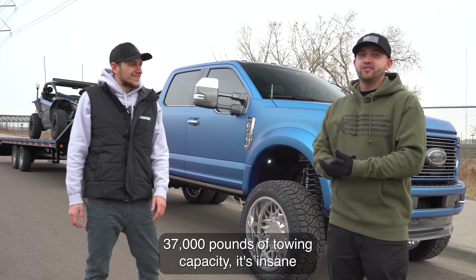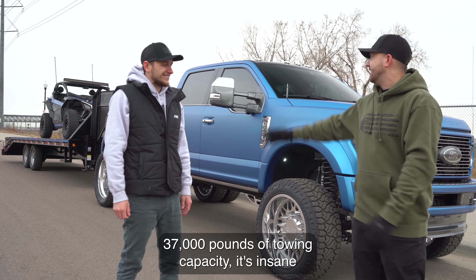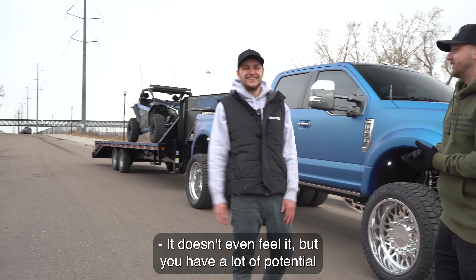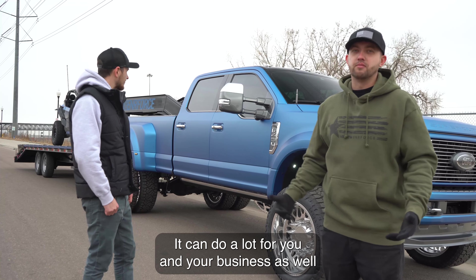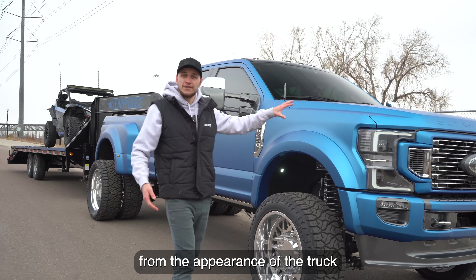It's a top-of-the-line truck — 37,000 pounds of towing capacity, which is insane. Obviously that gooseneck on the back is nothing; you don't even feel it. But you have a lot of potential with this truck — it can do a lot for you and your business as well. Let's start with the appearance of the truck.